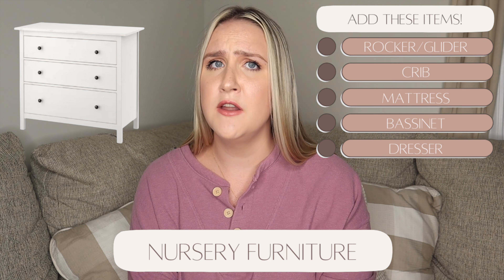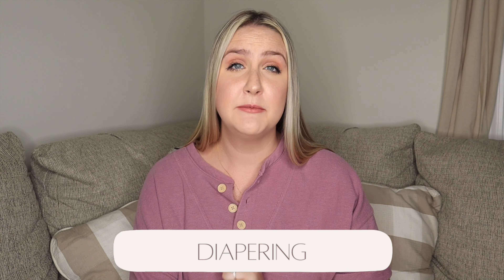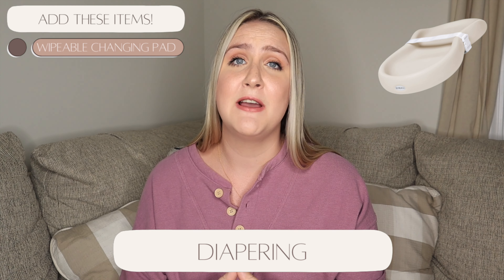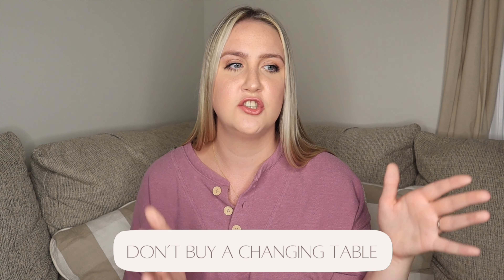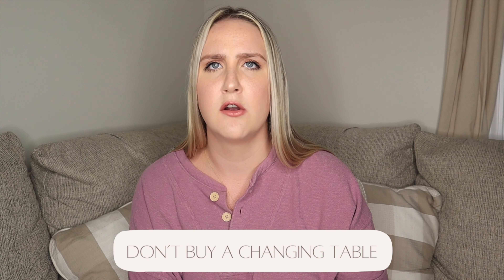We got a simple dresser that will grow with Reese over time. For diapering, we registered for the Kikaru peanut changer — I highly recommend a wipeable changing pad. It doesn't have to be the Kikaru since there are dupe options. Don't let stores sucker you into getting a dedicated changing table as a fourth piece of furniture — what will you use it for once your child no longer needs diaper changes? Just get one that sits on top of your dresser, and when done, tuck it away in the closet.